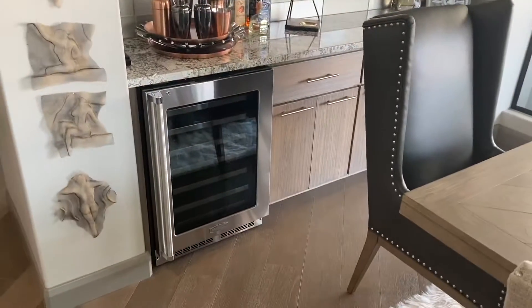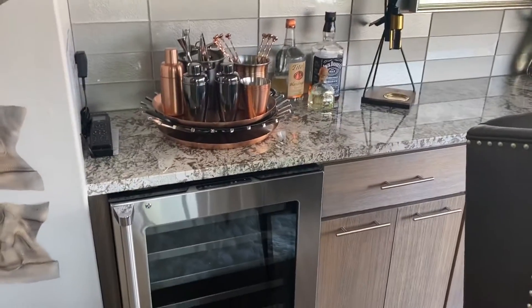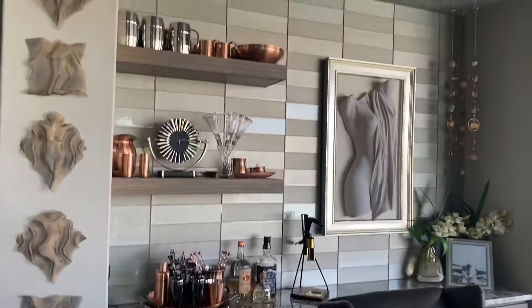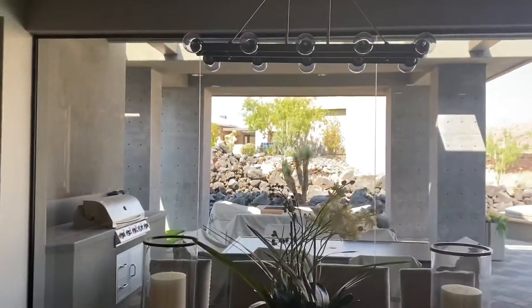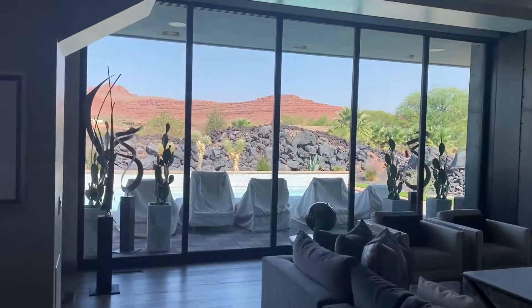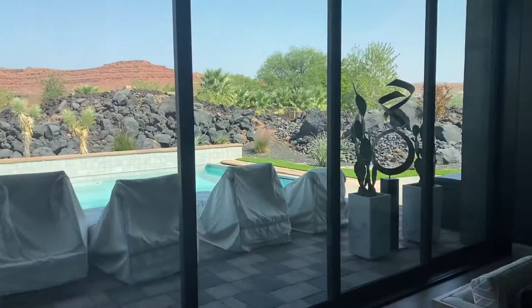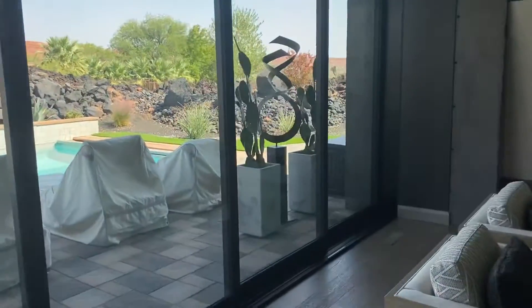Here's your bar — vodka, whiskey, Patron, all the good stuff. Nice black backsplash. It does have a couple of can lights up there. That window doesn't open, but that one does. Pretty close to what you were looking for, really all around.